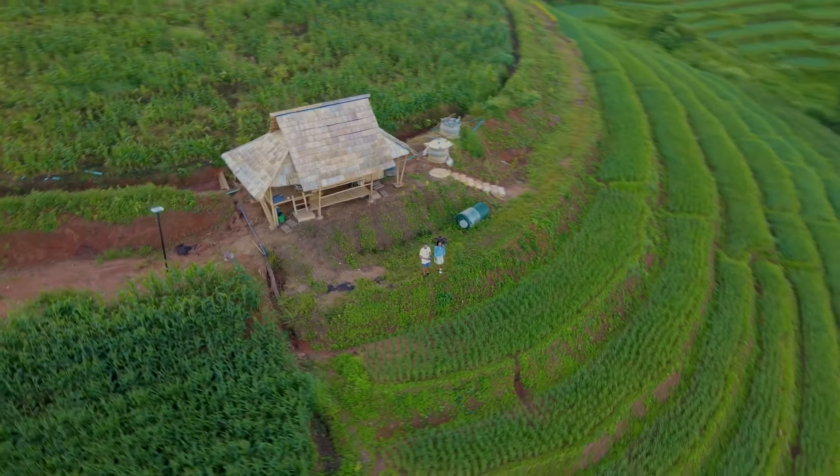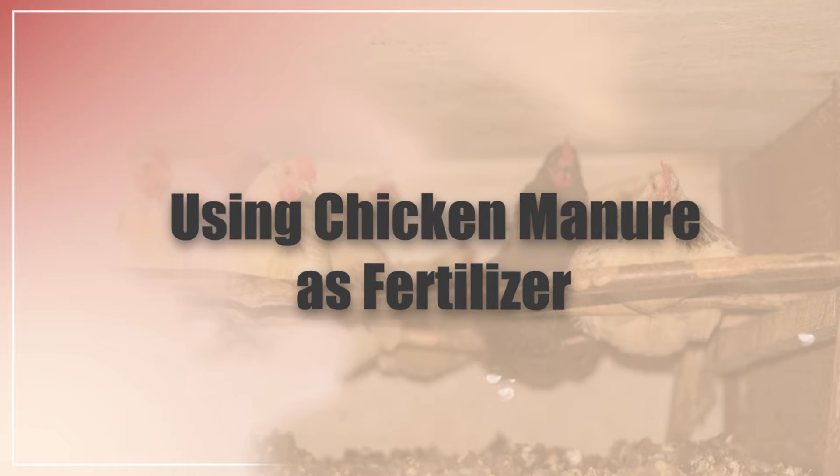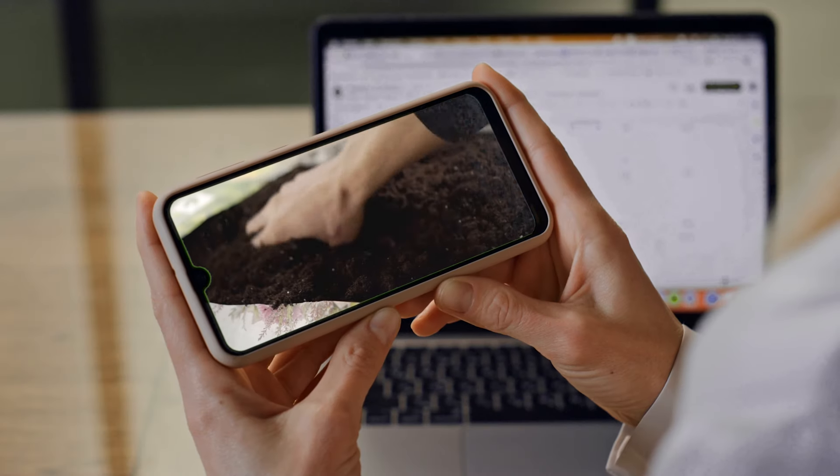In this video, I'm going to be going through using chicken manure as fertilizer. Stay tuned till the end because I'll go through how to age chicken manure.